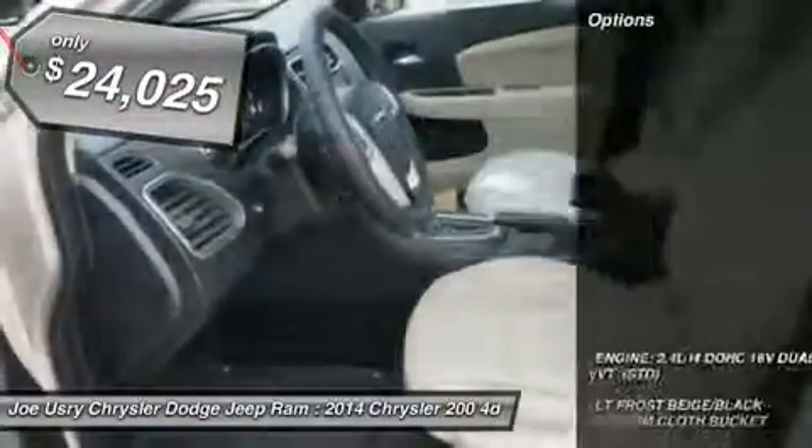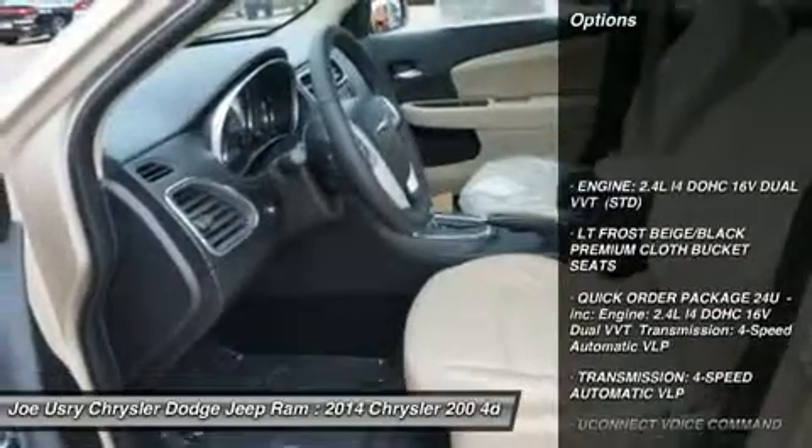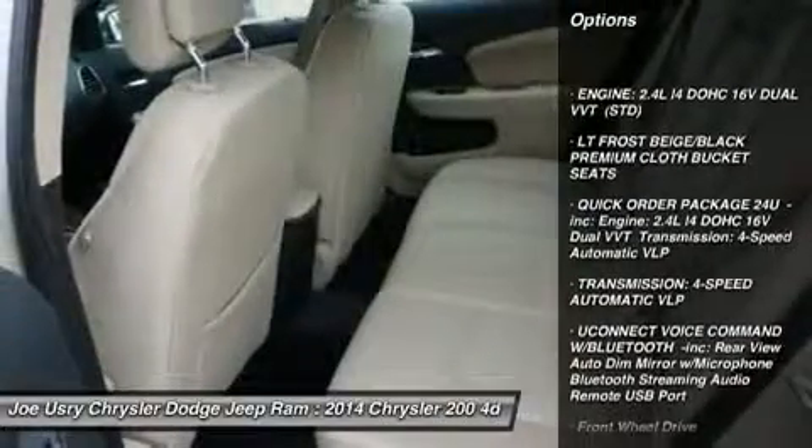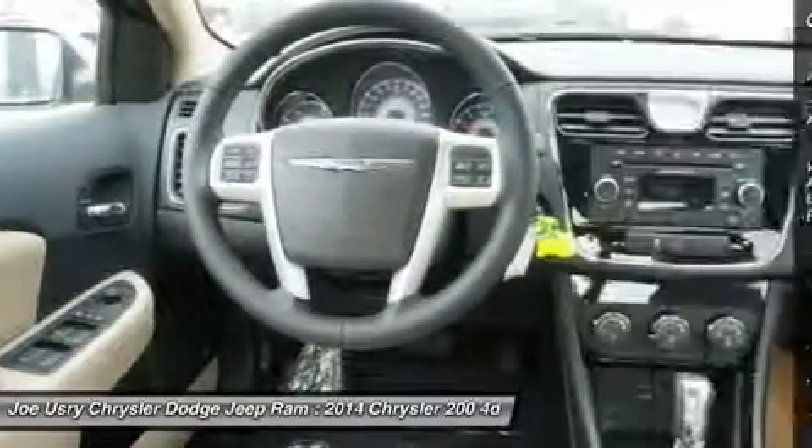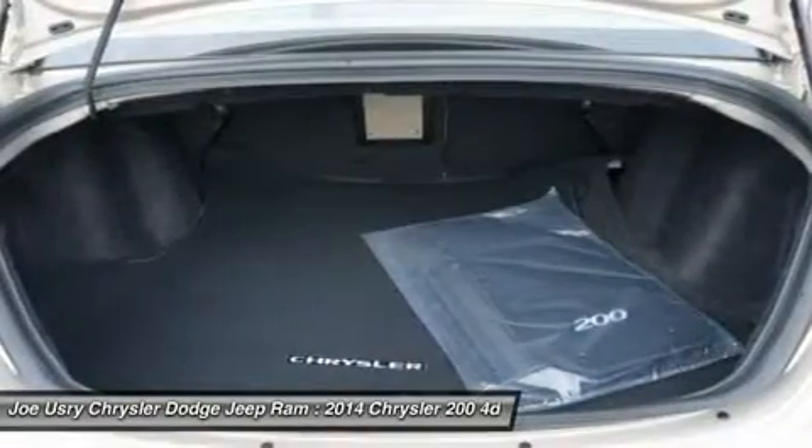Here are some of this vehicle's great options: anti-lock braking system, steering wheel audio controls, air conditioning, power steering, adjustable steering wheel, and cruise control.